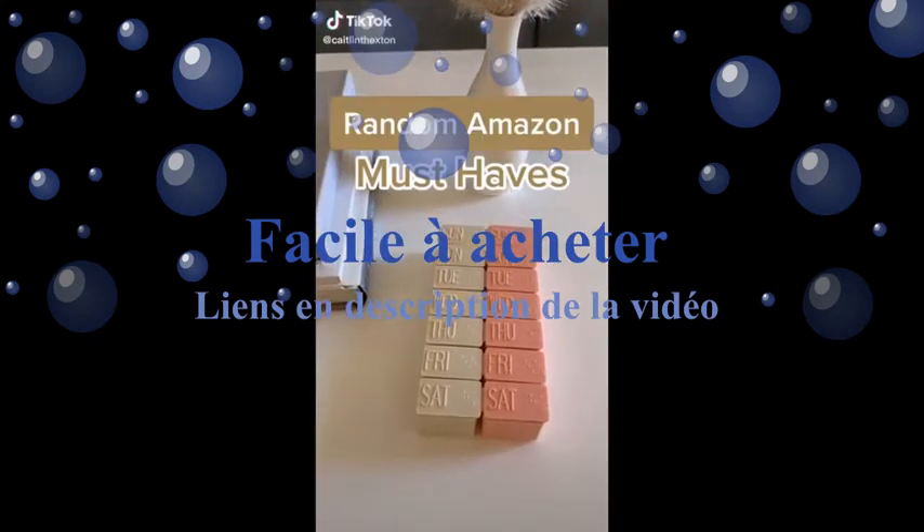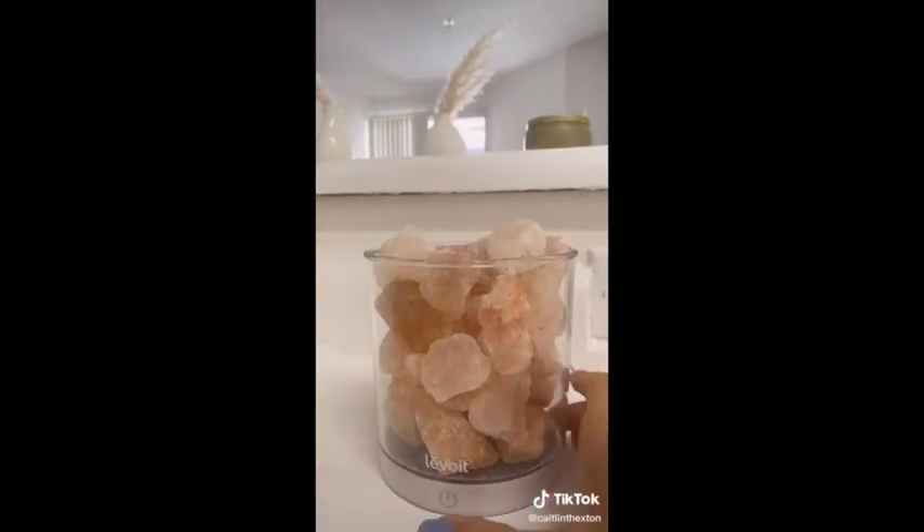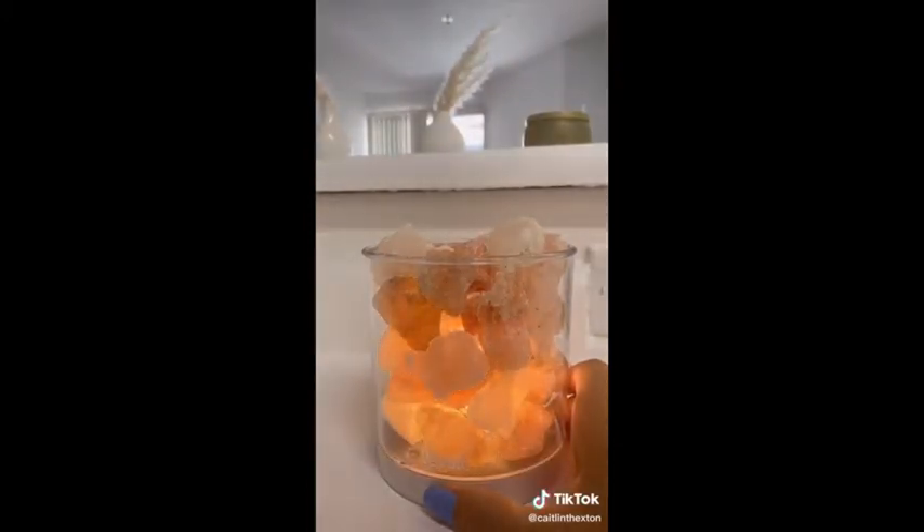Random things you need from Amazon. First is this cute pink salt rock lamp. It creates such a nice ambiance in your apartment at night. It's super calming and relaxing. You just press the power button once to turn it on, then hold it to make it either brighter or dimmer. The darker it is in your place, the better it's going to look.